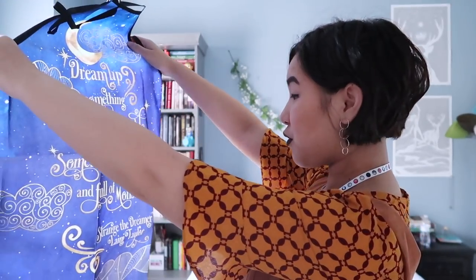I have something wrapped up here — let's open it up. We have an apron! It says 'Dreaming up something wild and improbable, something beautiful and full of monsters' — Strange the Dreamer by Laini Taylor. It's a Dreamer apron by Literally Life Co, inspired by Strange the Dreamer. So if you want to cook some stuff, I'll just wear this too — it's fine.